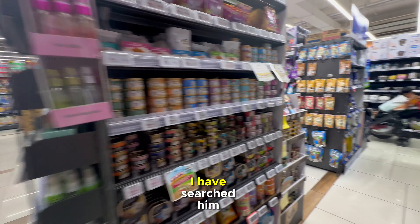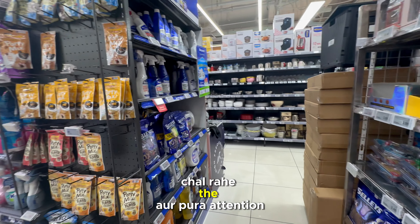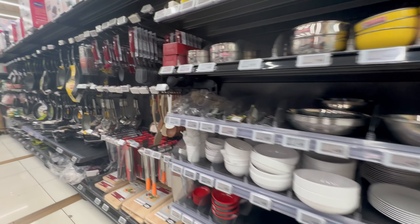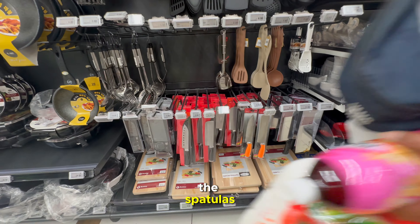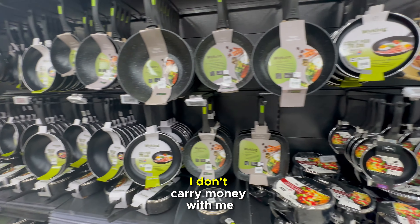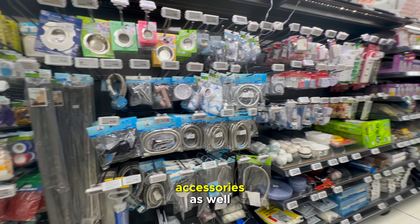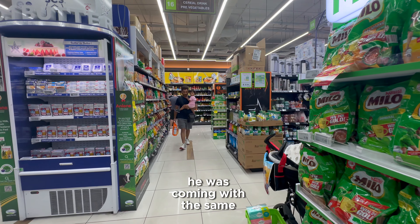After some time he disappeared and I searched everywhere but couldn't find him. While searching, I found this kitchen accessories section which I liked the most — it had all the spatulas and cookware. I thought I'd buy something but I didn't have money since I was walking with my husband and he went off. Then I found some washroom accessories too, and finally spotted him coming back with the same surf detergent.